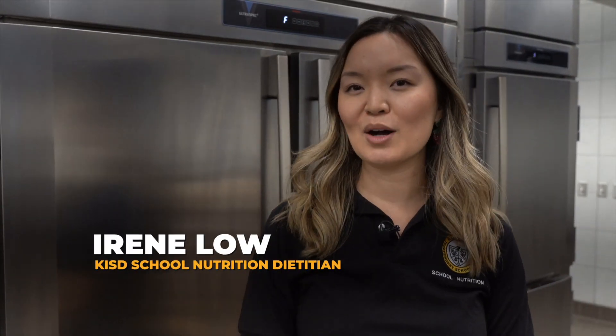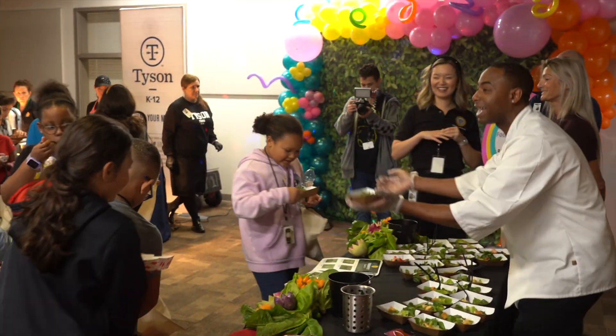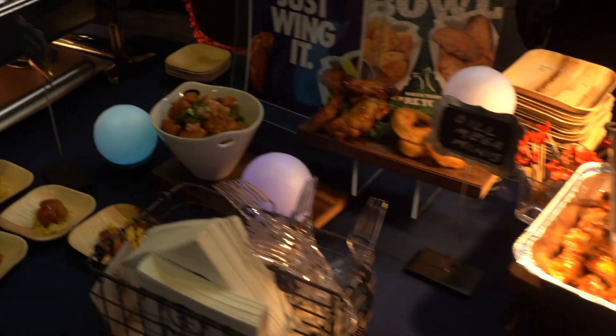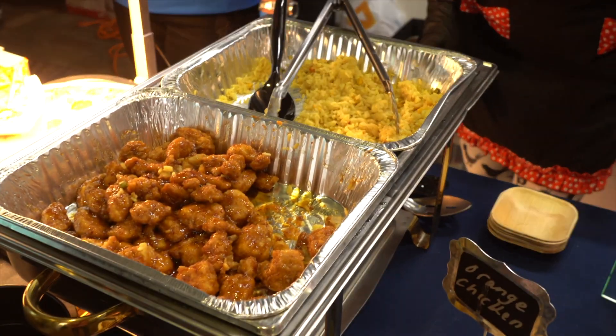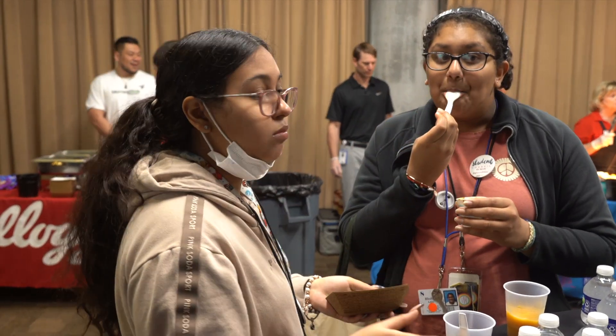Today we are showcasing all of our new menu items that we've been working on this summer. We collaborate often to create new recipes and test our recipes, and we've hosted taste tests throughout last school year. Now we're putting it all together and making the lunch menus for this upcoming school year.